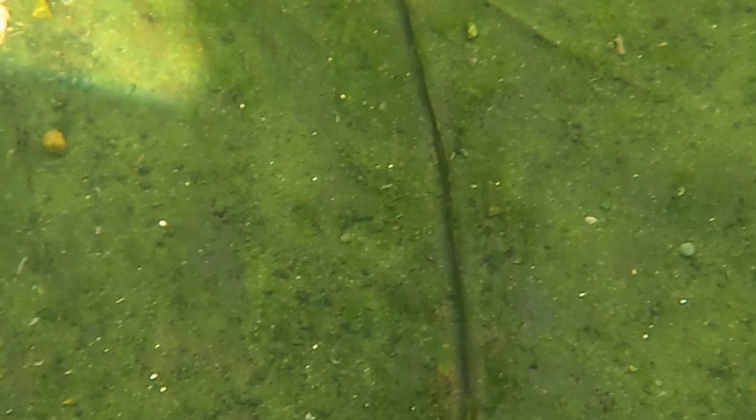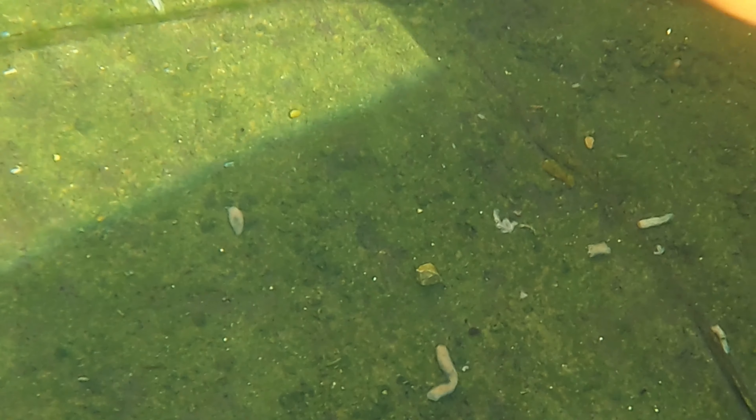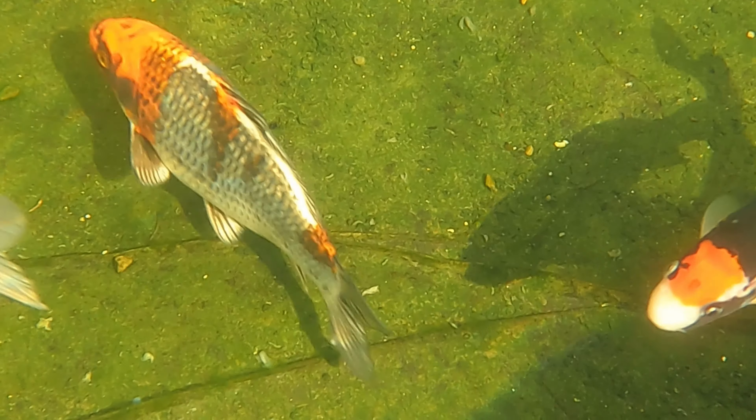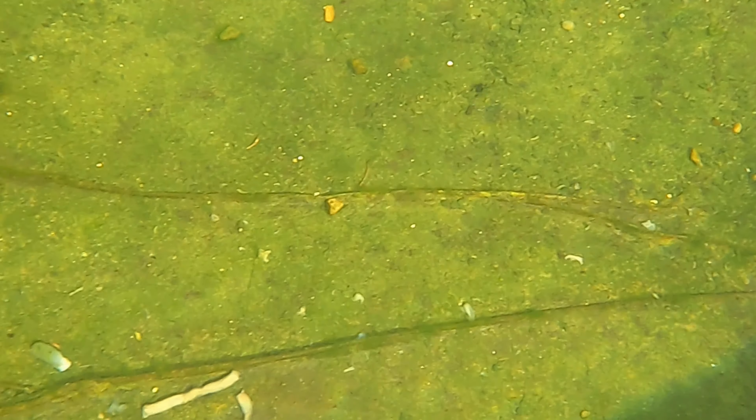The fish are getting a bit tamer — they're not swimming away from the GoPro when it's put in. Now the Japan mix is 38% protein and the Takazumi is 40%, so both are very close.